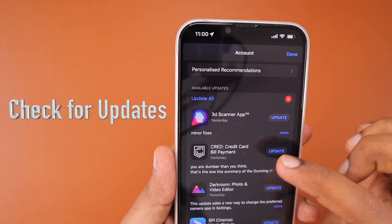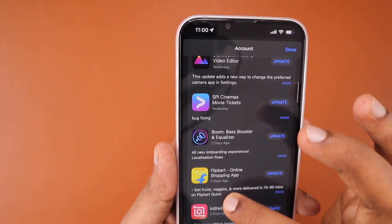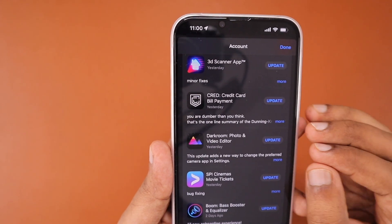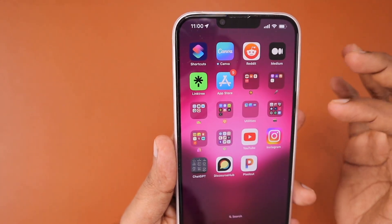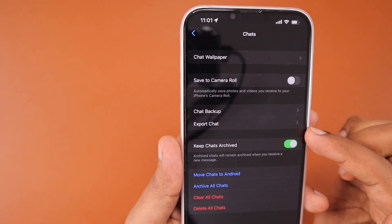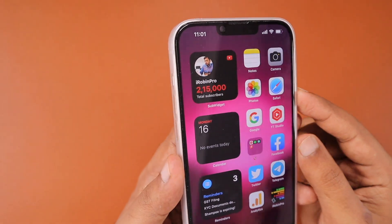The very first troubleshooting step is to check for app updates. Open the App Store and navigate to the updates section by tapping on your profile picture at the top right corner. Swipe down to refresh and get the latest app updates, and make sure to update WhatsApp to the latest version. Any bugs related to WhatsApp backup services not working could have been fixed by WhatsApp in the latest update.